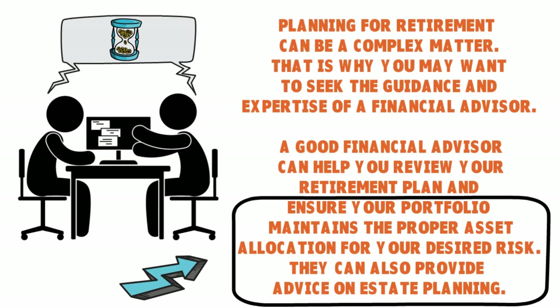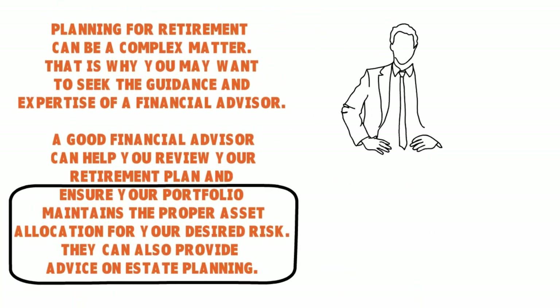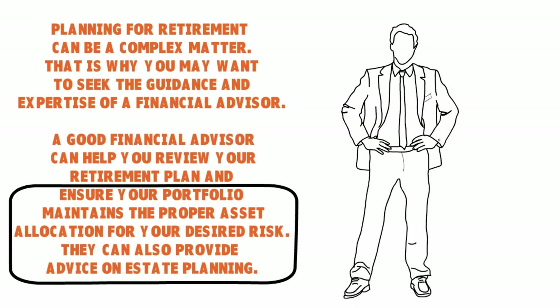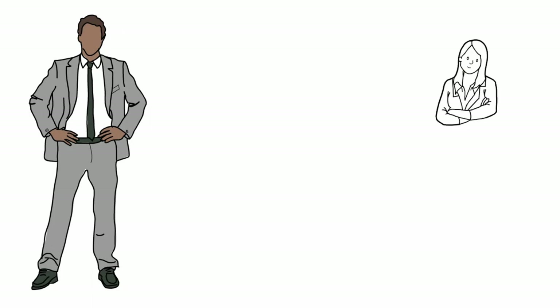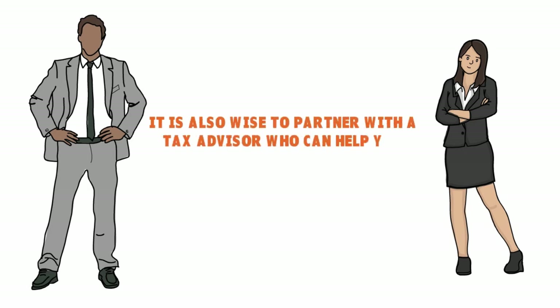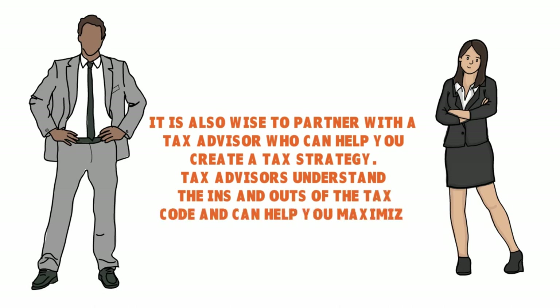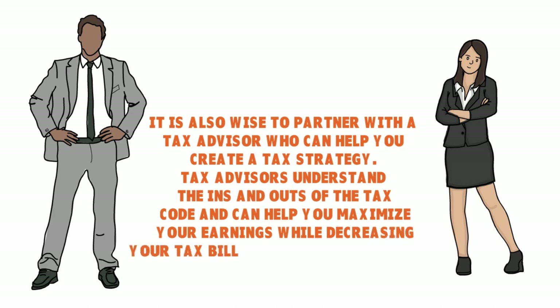Financial advisors can also provide advice on estate planning and tax planning. There are several professional designations that fit the definition of financial advisor. For instance, an EA — enrolled agent — has expertise with taxes and estate tax planning. A CPA — certified public accountant — has extensive experience in finance and investments. Do a quick search online to find a financial advisor near you who fits your particular needs.